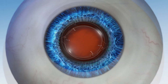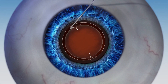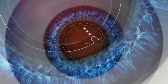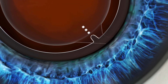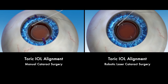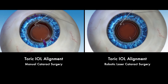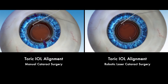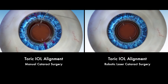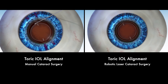Because of how a toric IOL works, it must be accurately aligned in the eye in order to provide the best visual outcome. Robotic intelligence enables your surgeon to precisely align the toric IOL where it needs to be. In manual cataract surgery, proper alignment of a toric IOL relies on hand-drawn ink markings made on the surface of the eye, which can run or fade during the procedure. Any inaccuracies can lead to misalignment of the toric IOL and may affect your vision after surgery.